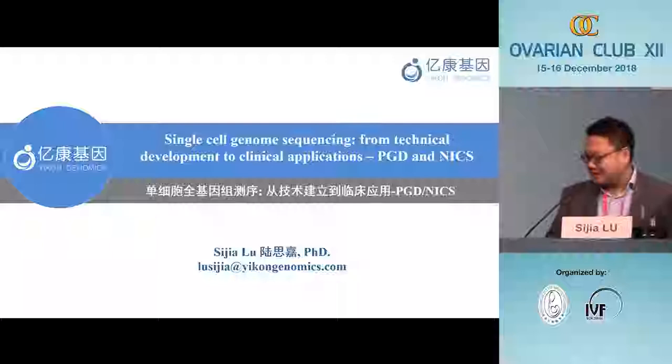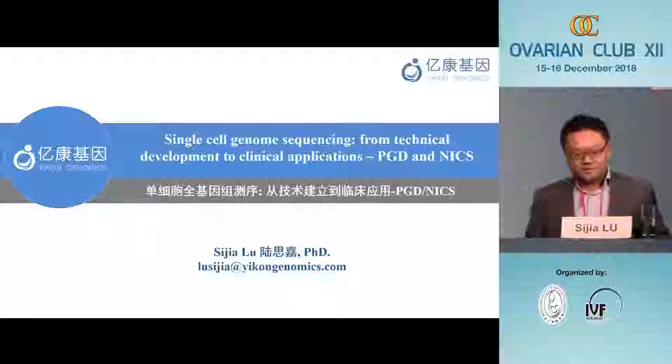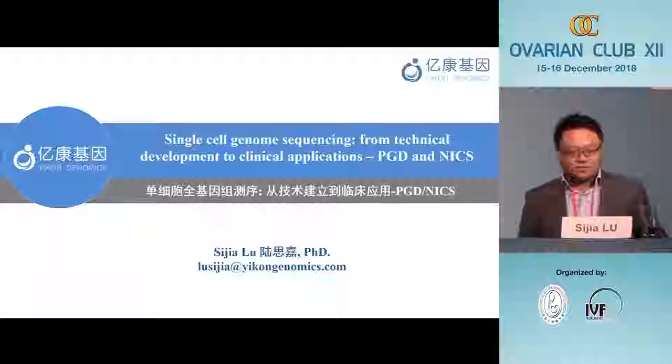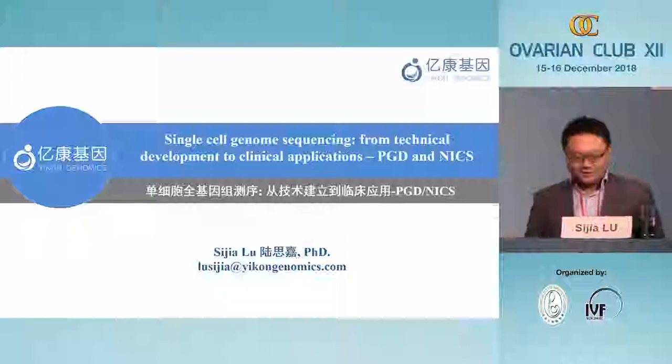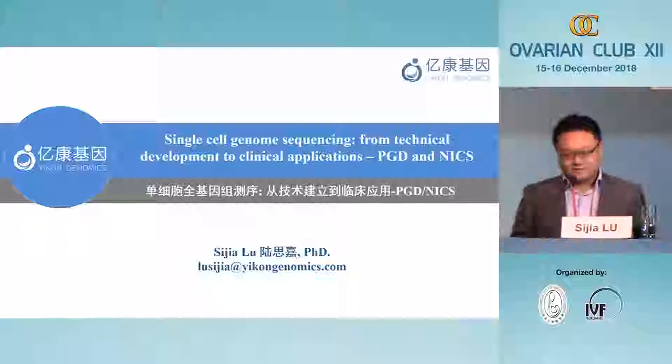Thank you very much. First, I would like to take the opportunity to thank Dr. Leung and also the organizing committee for giving me this chance to present our work in single-cell genome sequencing, as well as putting this technical work into clinical applications, such as pre-implantation genetic diagnosis and non-invasive chromosome screening using culture medium for single blastocyst transfer. I was given the topic of talking mainly about the results and clinical data of PGD and NICS, but I would also like to introduce the technology first.